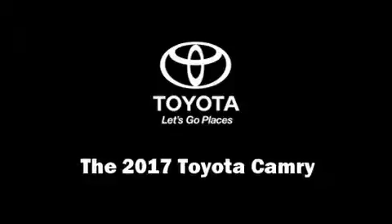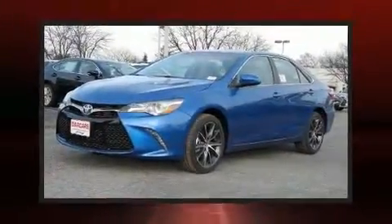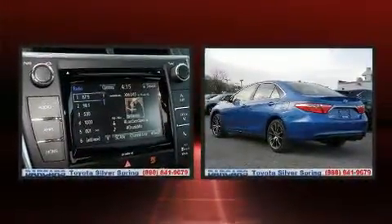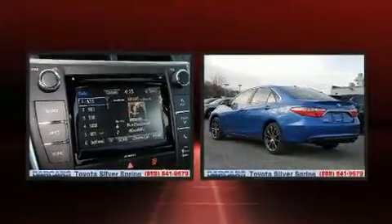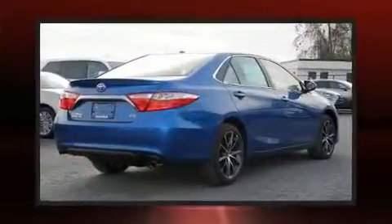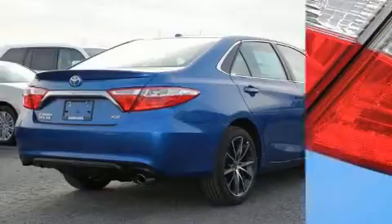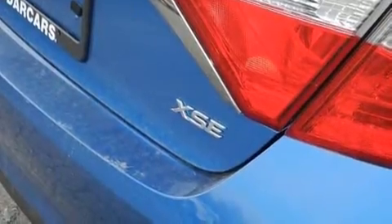You can expect a lot from the 2017 Toyota Camry. This four-door, five-passenger sedan features a front-wheel drive platform, an automatic transmission, and a 2.5-liter four-cylinder engine, and it's equipped with tons of terrific amenities.